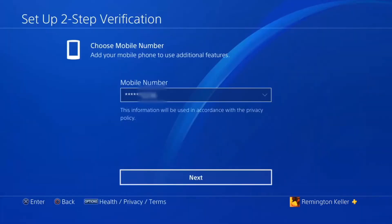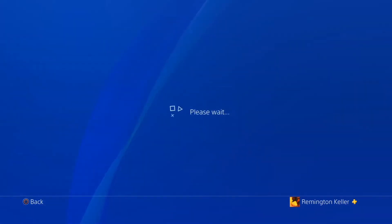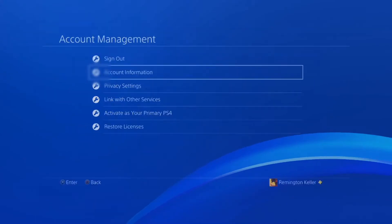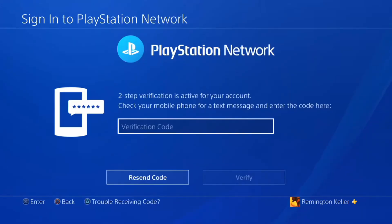Click on setup, choose your mobile number, and hit next. It's going to send you a text — as soon as you get it, enter it in and click activate. It's going to say it's now active on your account. It gives you the option to sign out on all your devices, which is a bit of a hassle, but I'd recommend doing that so you know it's you signing in on everything. Scroll down and hit OK.